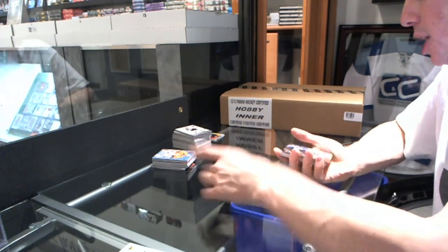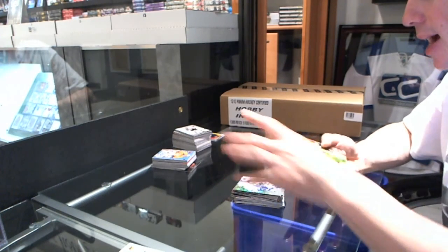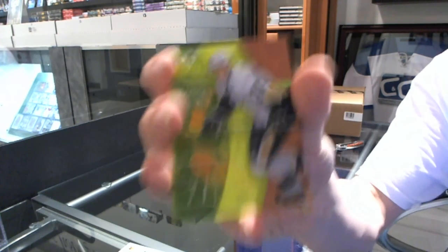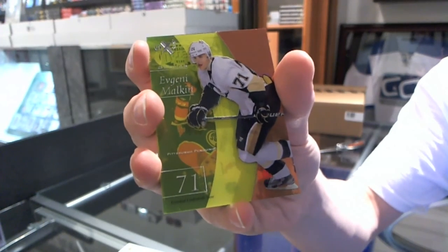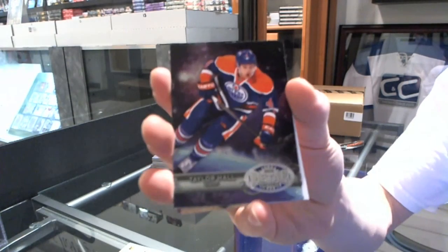Retro for the Jets — Alex Burmistrov. EX for the Tampa Bay Lightning — Stephen Stamkos. We've got an EX Essential Credentials Now, numbered 16 of 18 for the Pittsburgh Penguins — Evgeny Malkin. Metal Universe for the Oilers — Taylor Hall.